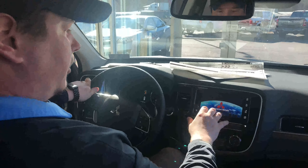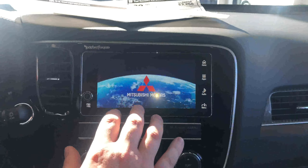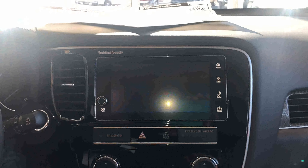We've got our awesome touchscreen display audio system here that does feature Apple CarPlay and Android Auto. You've got something like 80 compatible apps with that system that's going to work with your phone.